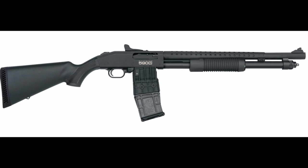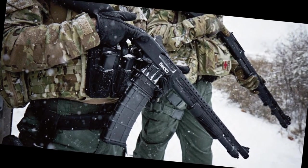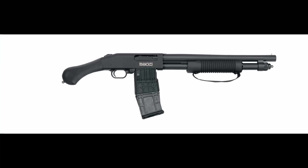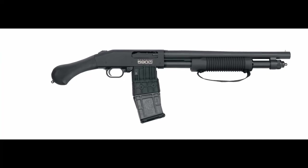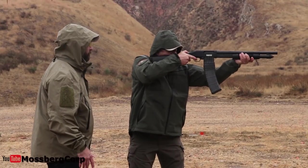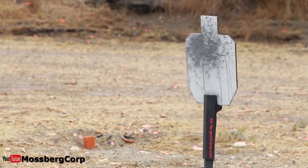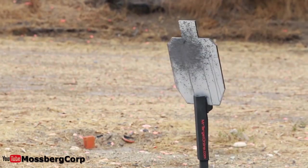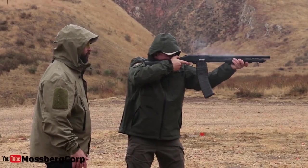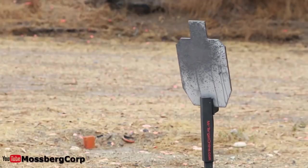The Mossberg 590M is the next shotgun. It should come as no surprise that the Mossberg 590M is one of the best options for your home defense needs. The 590M has been chosen for active duty all over the world. It has a long history in the military and a long list of success stories in law enforcement agencies globally. When it comes to pump-action shotguns with detachable magazines, the Mossberg 590M has the balance, construction, and mag durability you need.